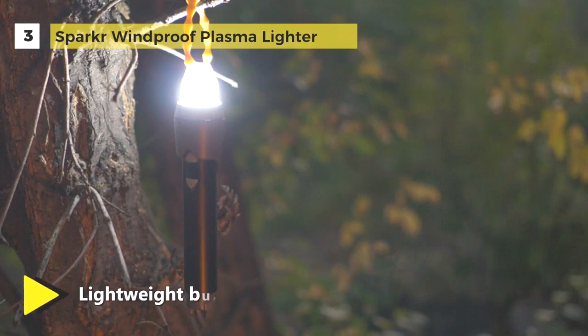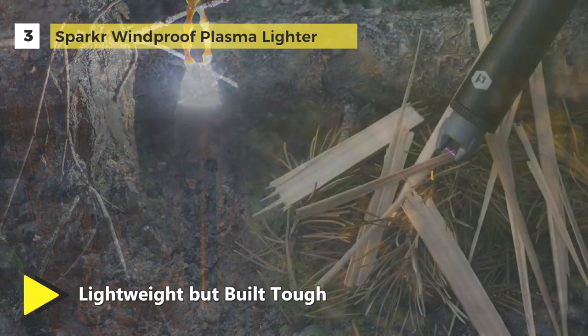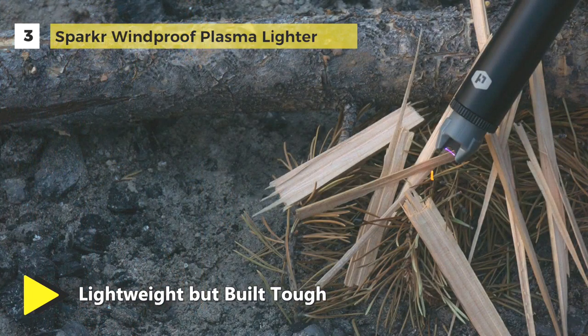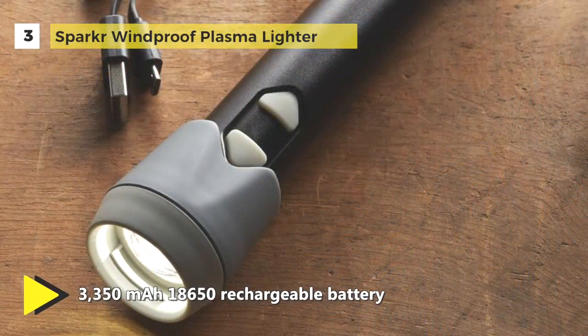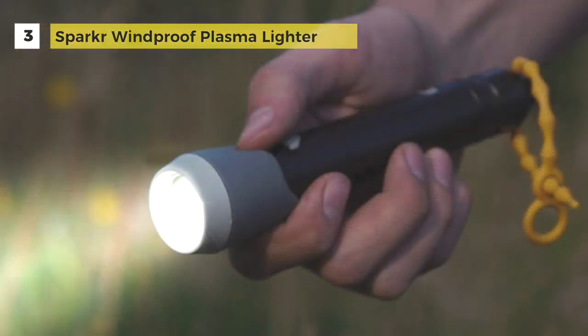The flashlight end has three brightness settings and a diffuser cap to double as an LED camping lantern, nightlight, or tent lantern, which is essential for your emergency kit. To prevent any unwanted fires, the lighter requires a three-click activation and a click and hold to turn on. The 3,350 milliamp 18650 rechargeable battery provides up to 12 hours of light.